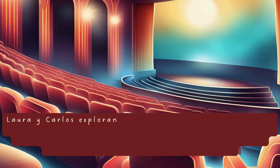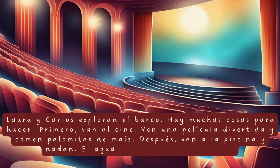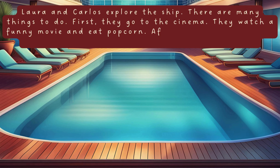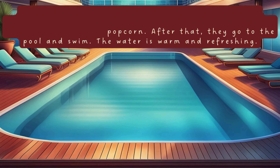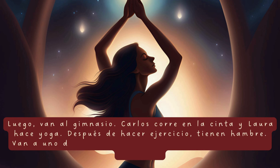Laura y Carlos exploran el barco. Hay muchas cosas para hacer. Primero, van al cine. Ven una película divertida y comen palomitas de maíz. Después, van a la piscina y nadan. El agua está tibia y refrescante. Luego, van al gimnasio. Carlos corre en la cinta y Laura hace yoga. Después de hacer ejercicio, tienen hambre. Van a uno de los restaurantes del barco. La comida es deliciosa.